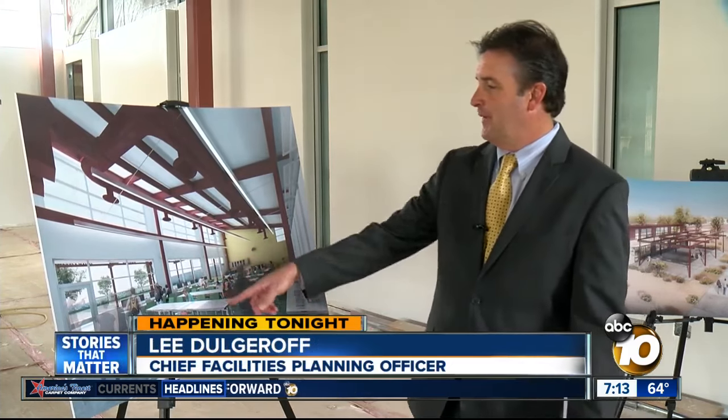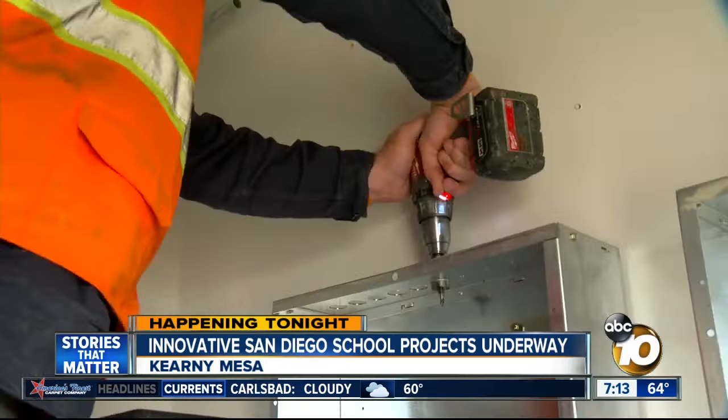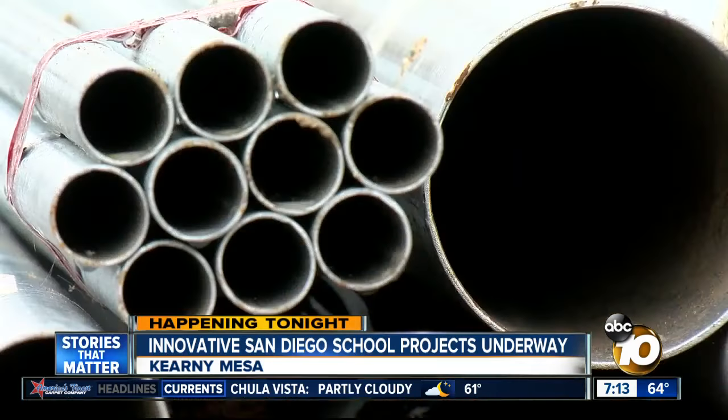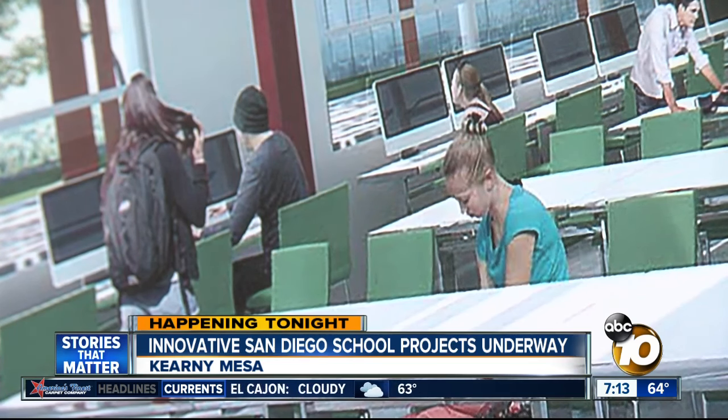You can see the students on the perimeter are working on 3D engineering and design models using CAD software. The interior space is a flexible space that kids can work on collaborative processes. Voters have approved huge bond measures in recent years — $1.3 billion dollars spent so far with more than $3 billion earmarked for more upgrades and new facilities.